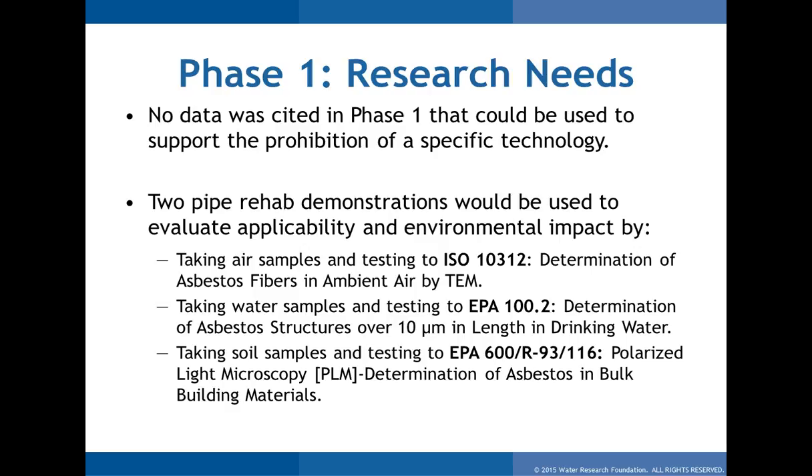We need to gather data and look at which technologies are applicable. We did two technologies and took air, water, and soil samples. I'll talk about those in more detail with the specific technologies — why we took those samples and what they mean. The test methods will be detailed, and all information is in the report as well.